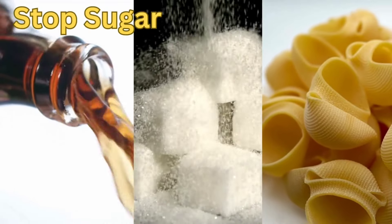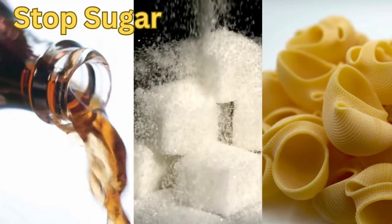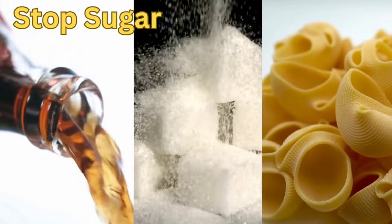Fourth, eliminate all white sugar, carbohydrates, and carbonated drinks. These all have a huge effect on belly fat.